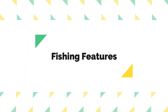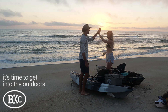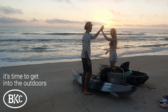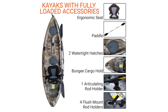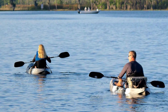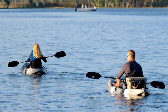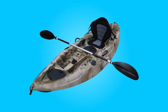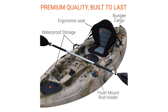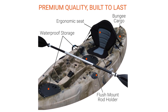Number four, fishing features. For fishing enthusiasts, this kayak offers unparalleled convenience. Equipped with four flush mount rod holders and a single articulating rod holder, it allows for deploying multiple lines simultaneously or keeping rods out of the way during paddling. These features enhance the overall fishing experience, making it easier to focus on the catch without worrying about managing equipment.